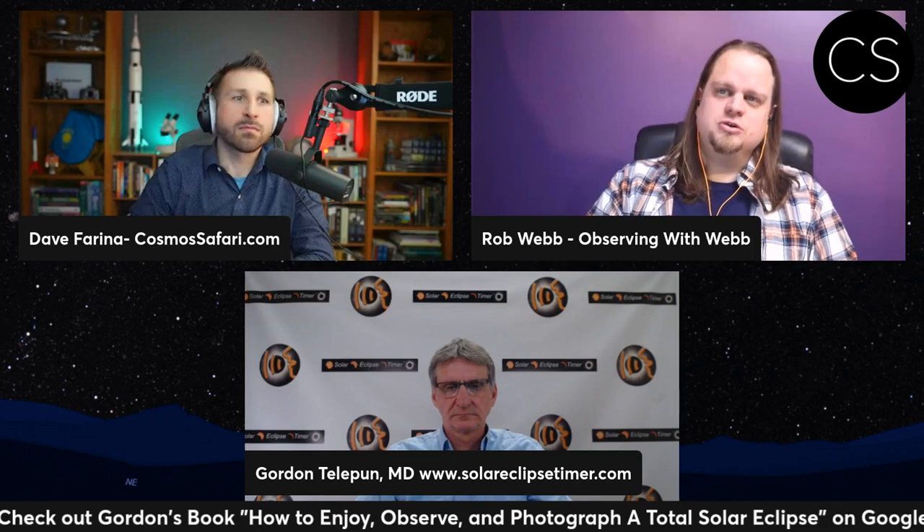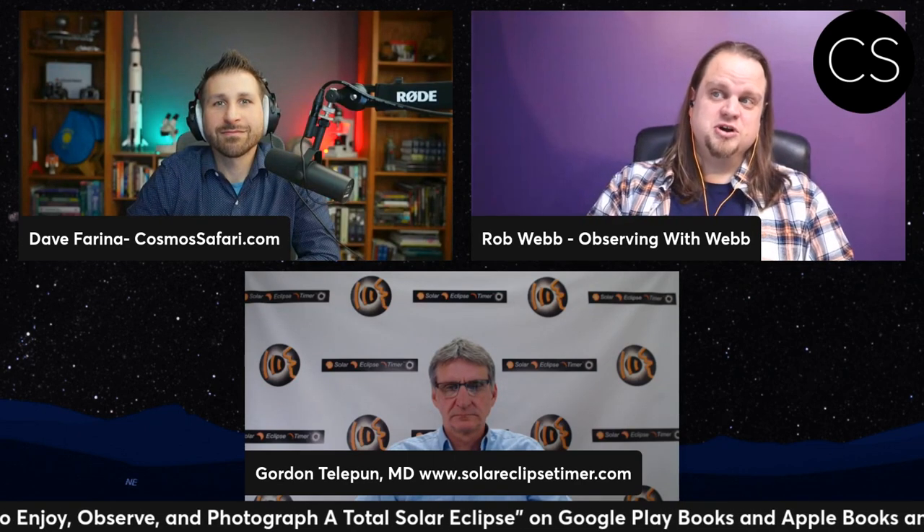Additionally, he's also pulled together a book that is over 500 pages long and is titled Eclipse Day 2024: How to Enjoy, Observe, and Photograph a Total Solar Eclipse. That book is available as a multimedia interactive book for Apple and Android tablets. It is also available as a partially interactive PDF version, and a print version is soon to be released as well. So welcome, Gordon. How are you doing today?